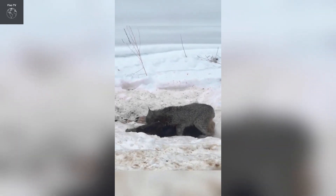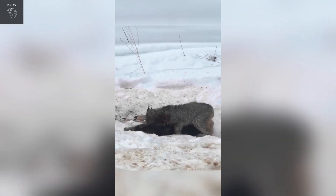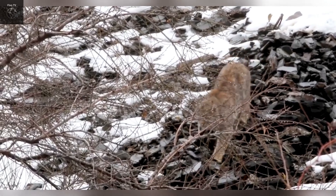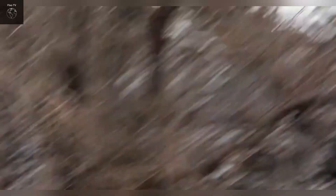Bobcats are also excellent climbers. They can quickly and nimbly climb trees to catch prey hiding above, such as birds. Climbing also helps bobcats escape predators and avoid danger. Additionally, bobcats are good swimmers, allowing them to catch fish or cross bodies of water easily.